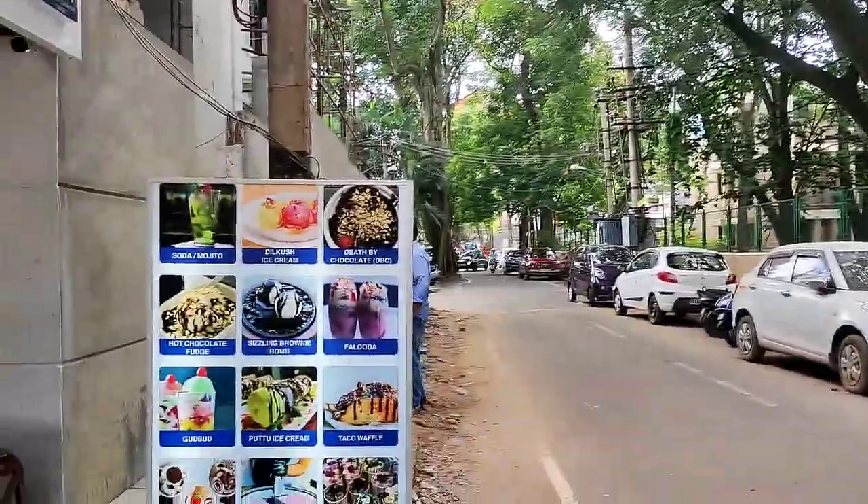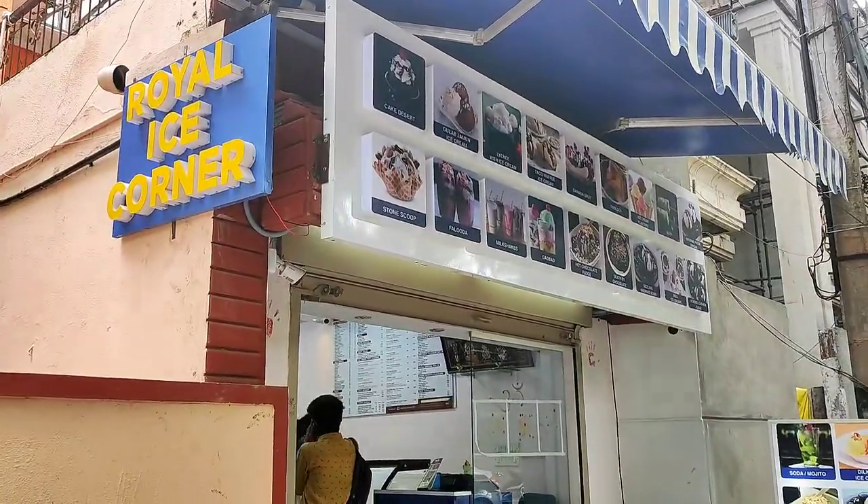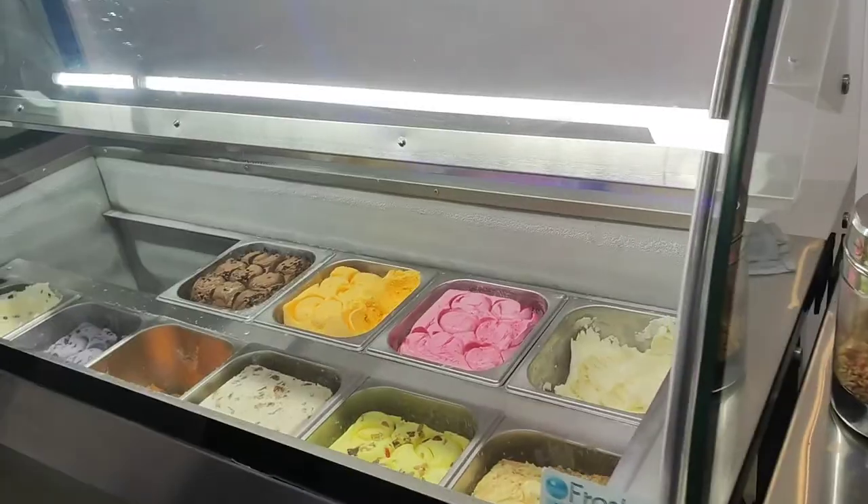Hi, welcome to the Royal Ice Corner. Exotic ice cream flavors like Black Currant, Mango Malaika, Coffee Cookie, Caramel Crunch, and Golden Ribbon.